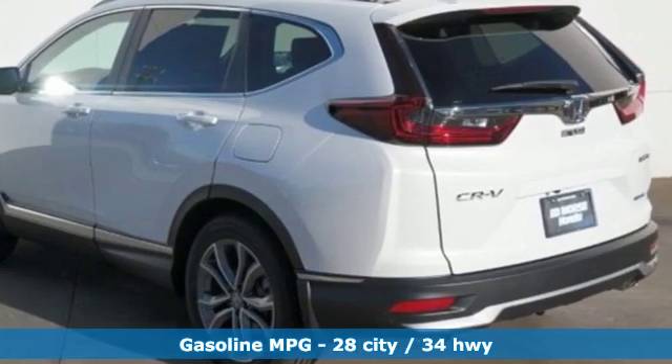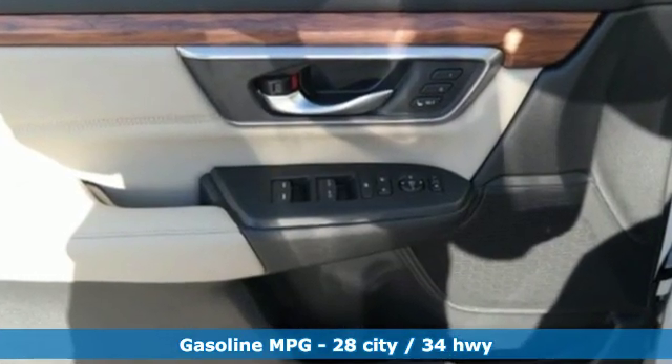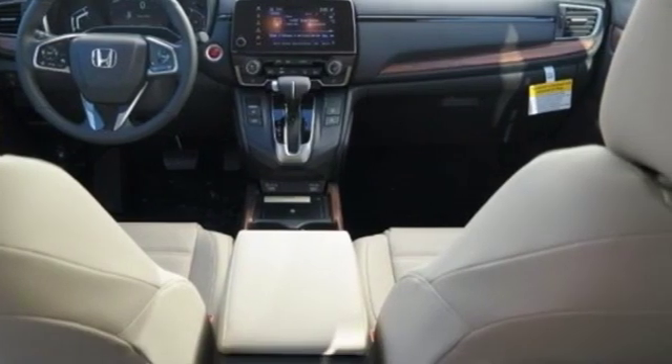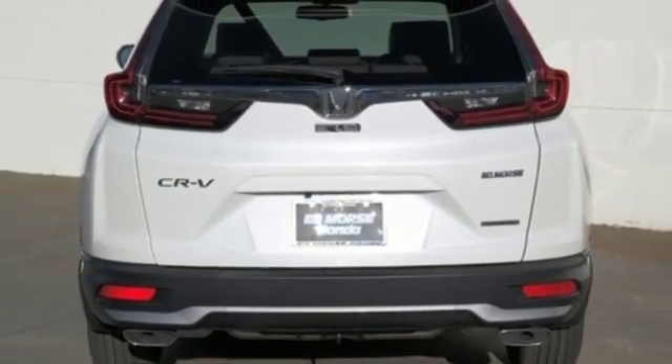It comes with great features you'll love. Integrated navigation system with voice activation. Power heated mirrors. Front heated leather bucket seats. Auto dimming rear view mirror. Doors and push button start proximity key.